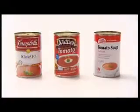Tomatoes have had a long and varied history. Once wrongly believed to be poisonous, thankfully now they're more commonly eaten than thrown. Tonight we're putting three brands of canned condensed tomato soups under the Target spotlight.